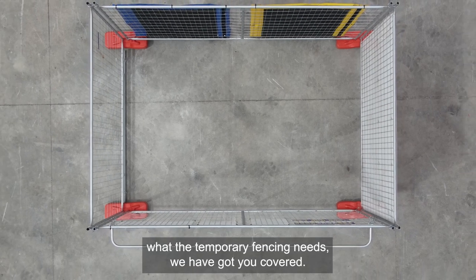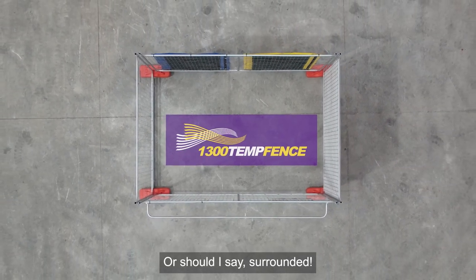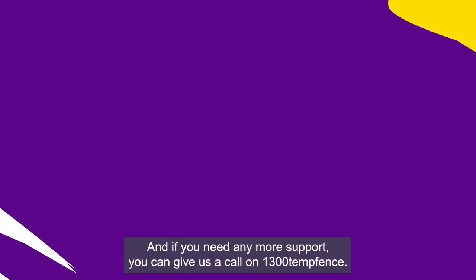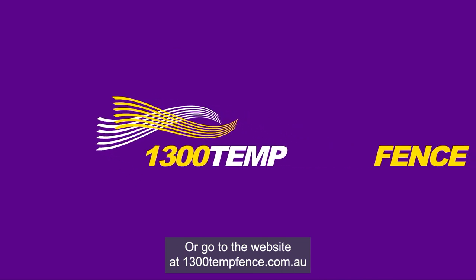So no matter what your temporary fencing needs are, we have got you covered — or should I say surrounded. If you need any more support, you can give us a call on 1300 TempFence or go to the website 1300tempfence.com.au.